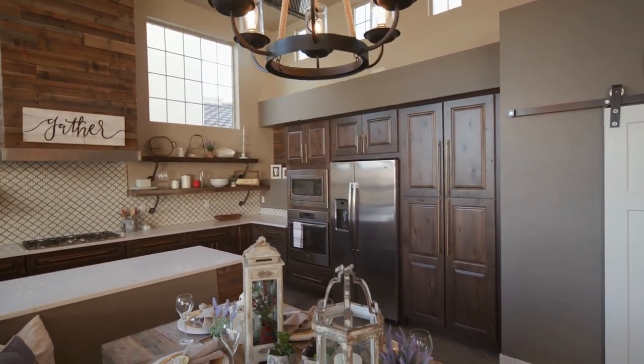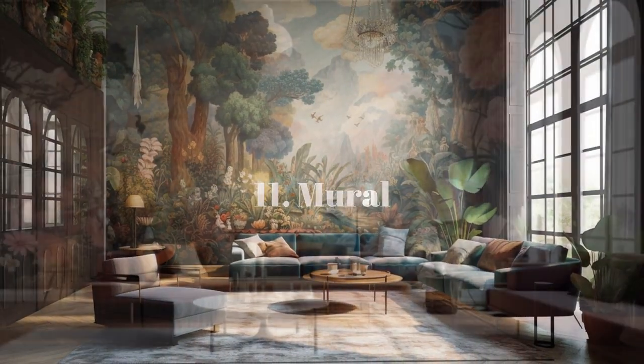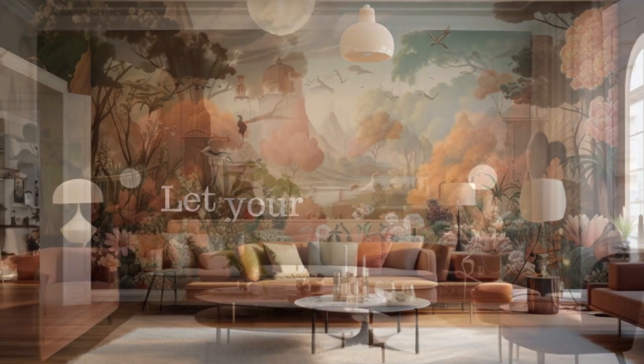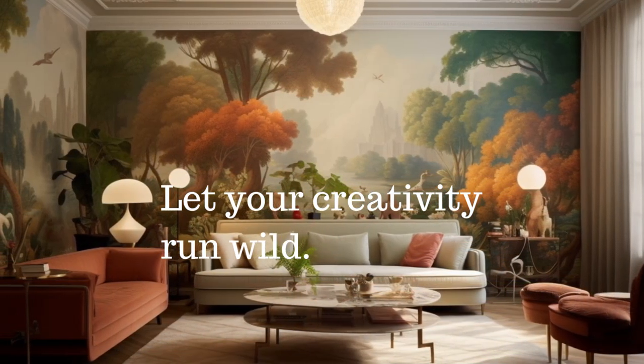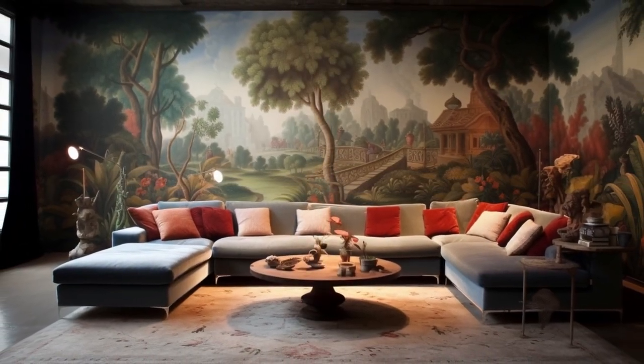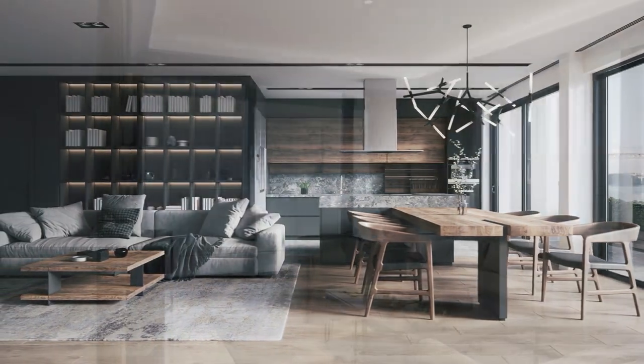Last but not least, transform your living room into a masterpiece with a custom mural or hand-painted design. Sketch out your ideas, gather inspiration from your favorite artists, and let your creativity run wild. This approach allows you to inject your style and personality into your space, making your living room truly one-of-a-kind.